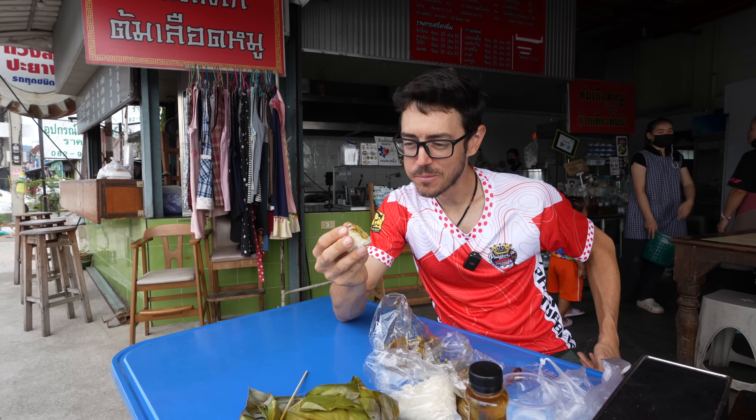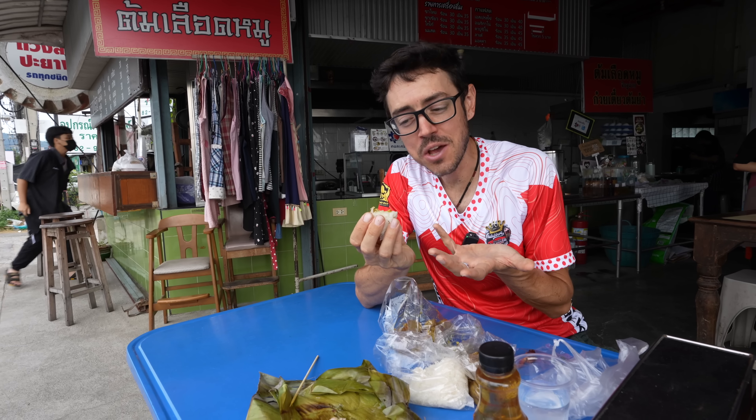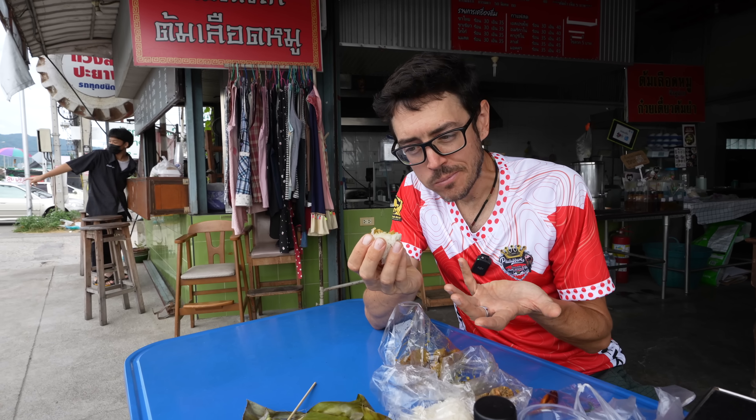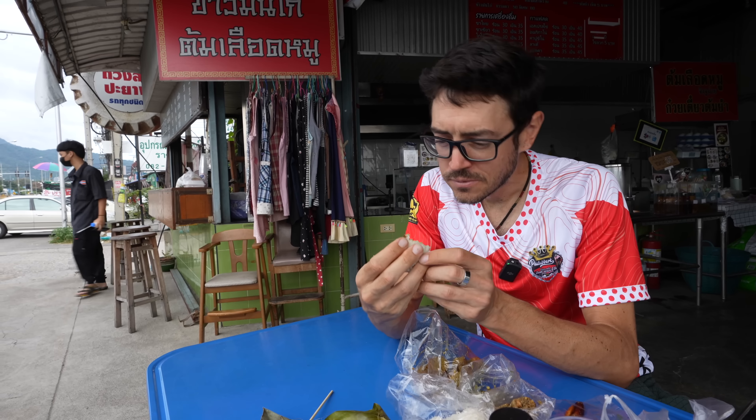Good morning guys! What's up? Welcome to another beautiful exploration of Thailand. I hope you're having a great day today. First of all, I want to say a big thank you to my friend Stephen. He's joining me for this video today. Stephen is helping me shoot and he's also going to help me eat all the stuff that we're going to investigate today.